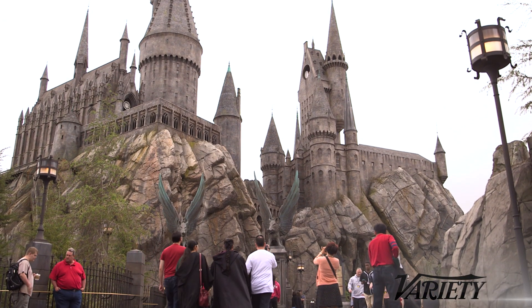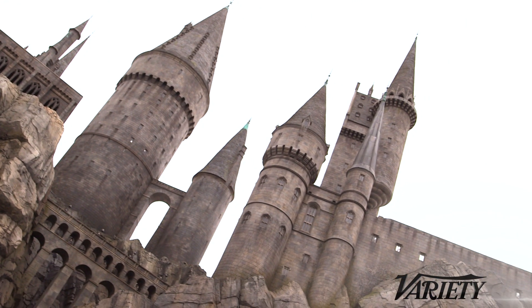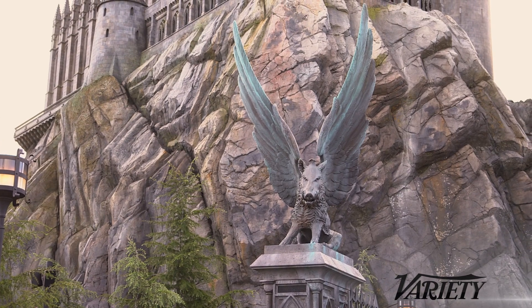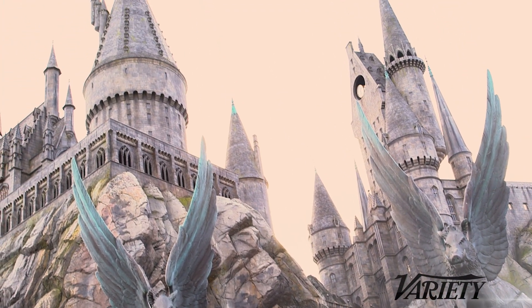The actual Hogwarts would be a thousand feet high, and it's designed in perspective, so it's a huge model. The way the design works is the lower level is real size — full size — but as you progress higher and higher, the castle shrinks. That's the beautiful trickery of it.